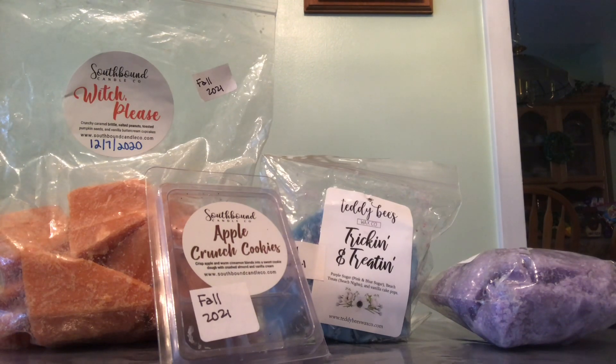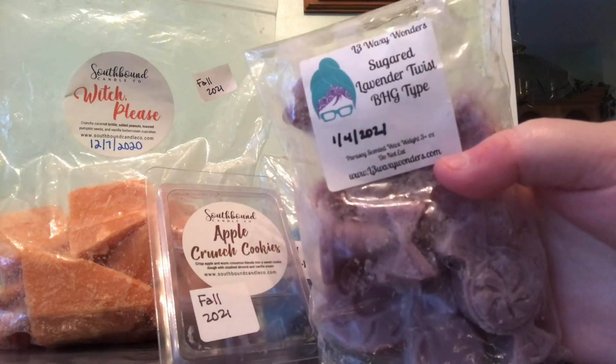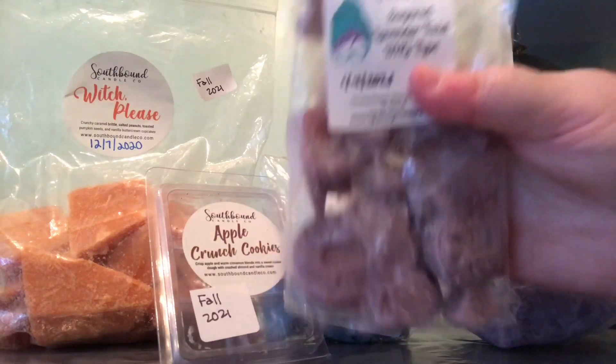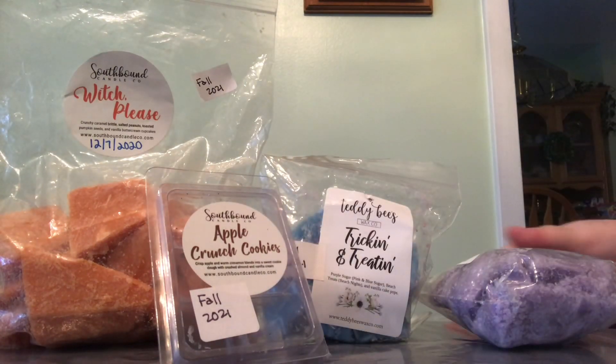The other L3 Waxy Wonders scent is 'Sugared Lavender Twist,' a Better Homes and Gardens type. This scent is actually really, really good. I'm looking forward to finishing this one up.